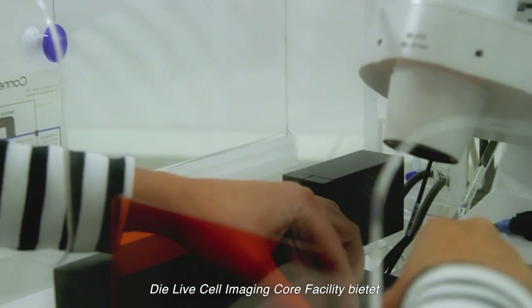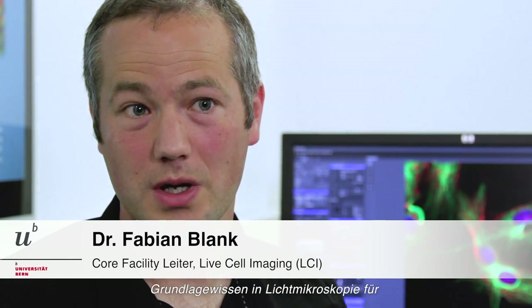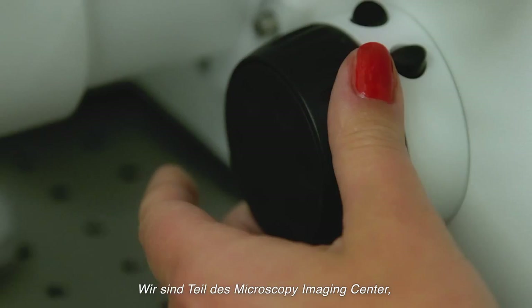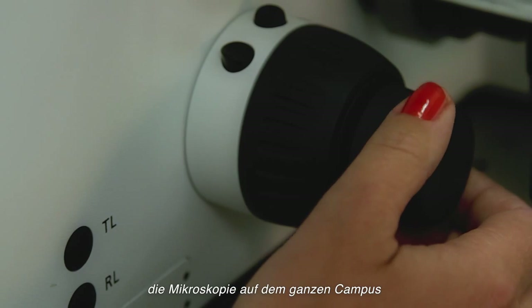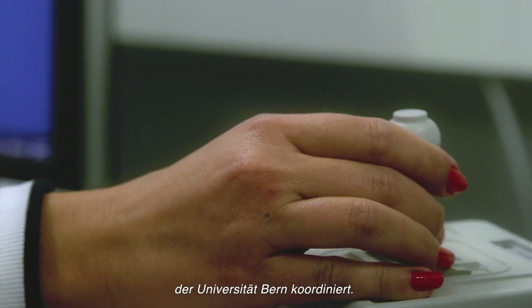The LiveCell Imaging Core Facility of the Department of Clinical Research provides state-of-the-art infrastructure, together with extensive know-how for imaging using light microscopy on living cells. The LiveCell Imaging Core Facility is part of the Microscopy Imaging Center, which is an inter-faculty platform coordinating microscopy on the whole campus of the University of Bern.